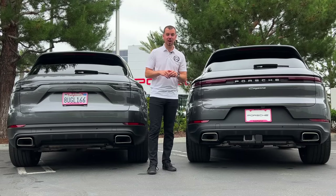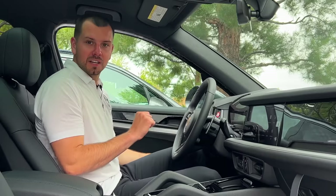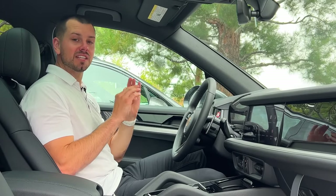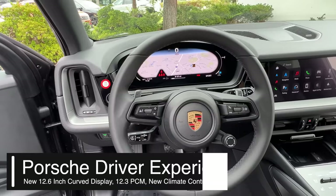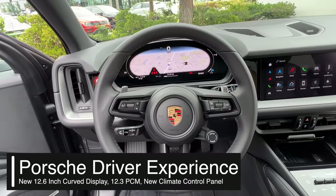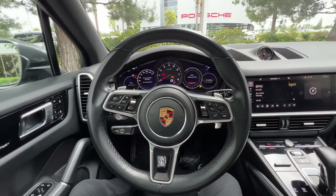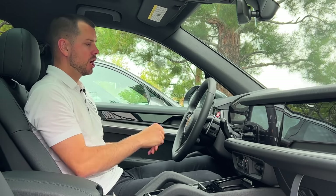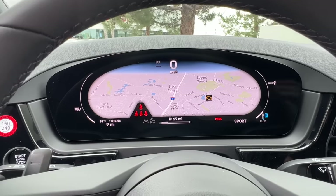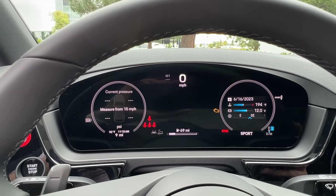The inside is where Porsche has completely transformed the car — this is where we'll find the biggest number of changes on the 2024 Cayenne. The first thing I noticed is the instrument cluster is all digital, where in the past we had an analog and digital mix. It features a nice 12.6-inch curved display, very Taycan-esque, with a lot of different screen configurations available.